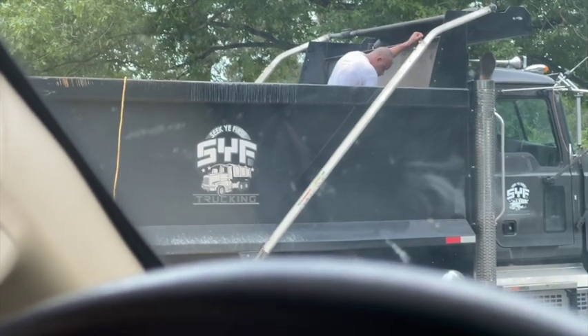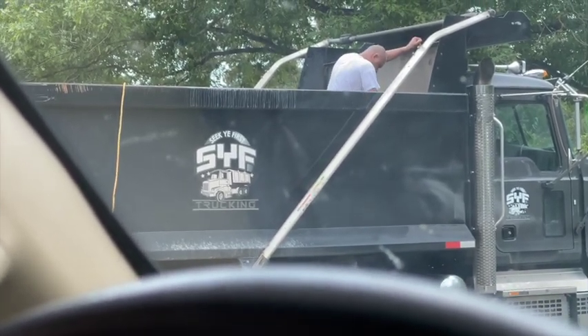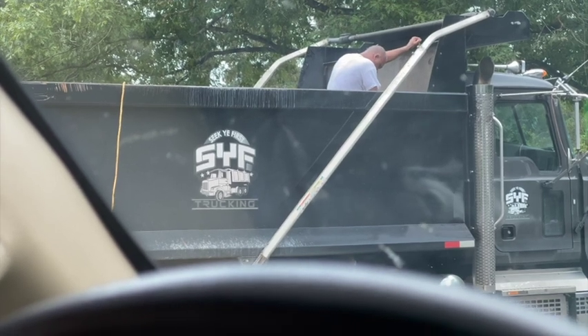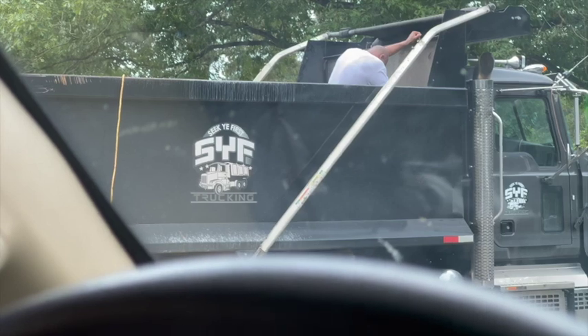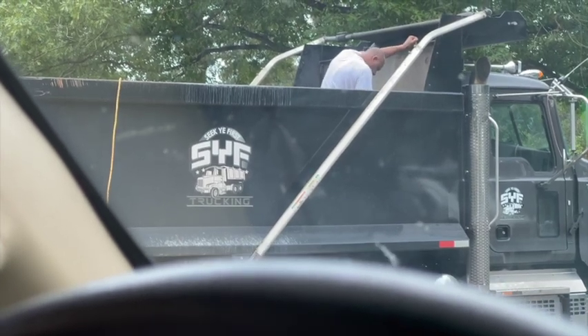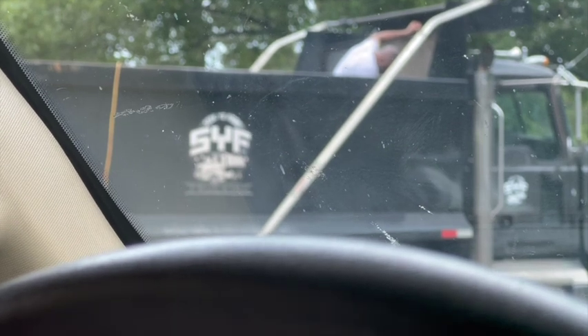It doesn't happen every month or every other month — it's all about how the driver manages it. Sometimes you get a sticky mix, sometimes guys are working at night and can't see it. There are a variety of reasons why it happens; I'm simply saying have a plan for dealing with it and taking care of it.